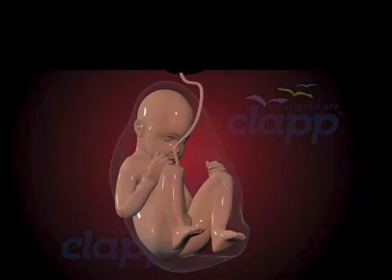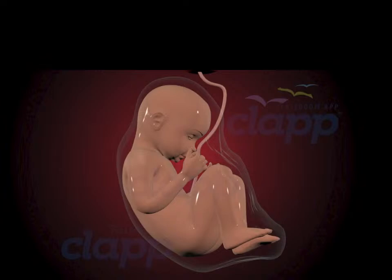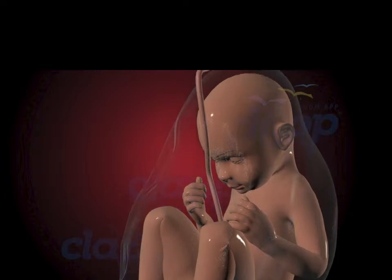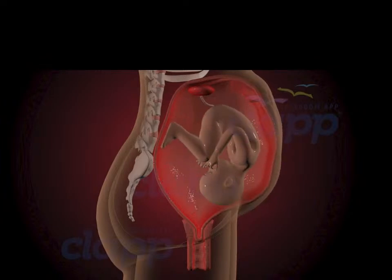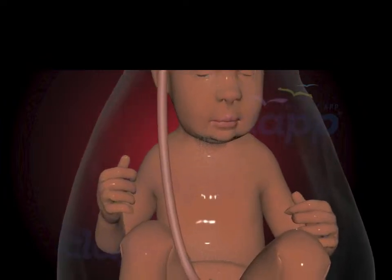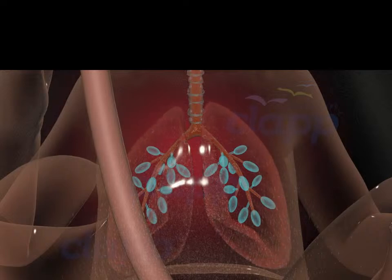In the third trimester, from week 28 until birth, the fetus undergoes final preparations for life outside the womb. The baby settles into position for birth, and the mother may experience Braxton Hicks contractions as her body prepares for labor. Most fetuses will settle into a head-down position to facilitate a smoother delivery. The fetus's lungs are nearly fully developed, with surfactant production reaching optimal levels, and the fetus practices inhaling and exhaling amniotic fluid to strengthen the respiratory muscles.